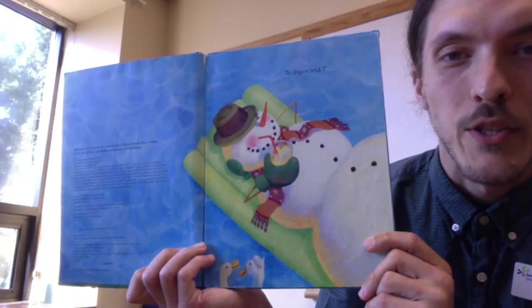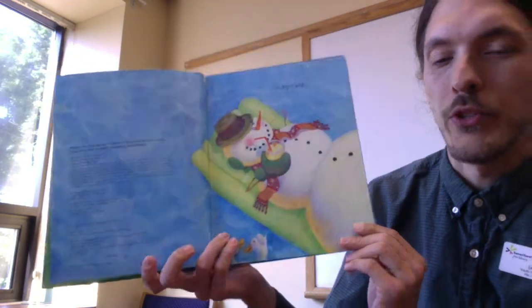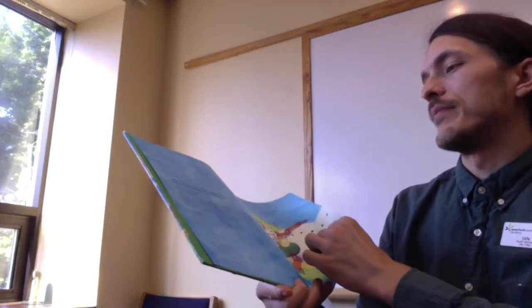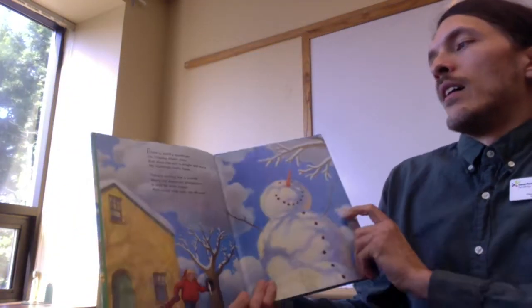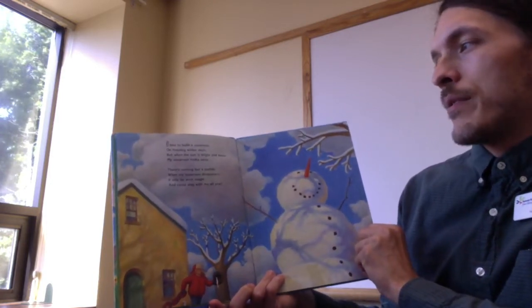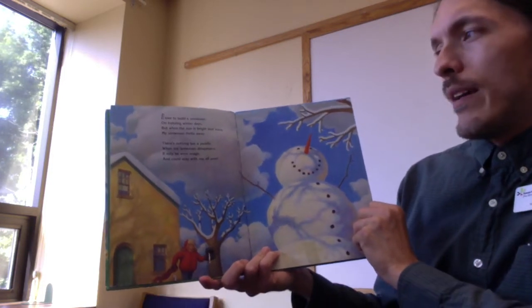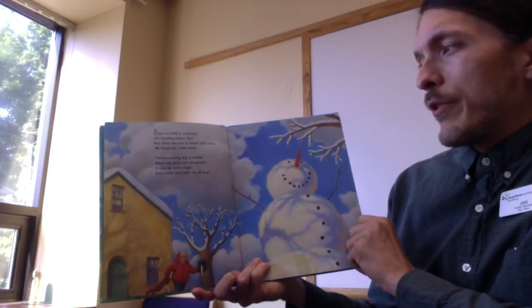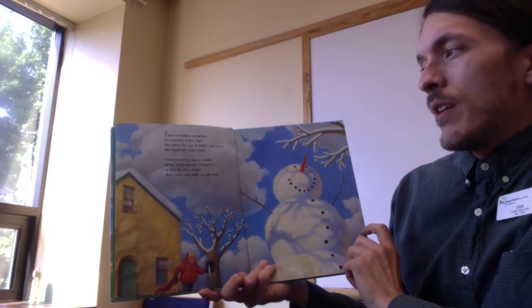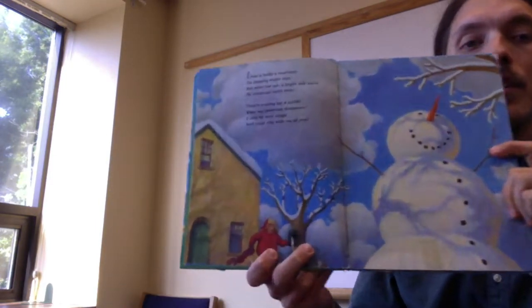That looks pretty good to me — a snowman in the summer, drinking some lemonade in a pool. That's a good way to keep cool, too. "I love to build a snowman on freezing winter days, but when the sun is bright and warm, my snowman melts away. There's nothing but a puddle when my snowman disappears. If only he were magic and could stay with me all year."